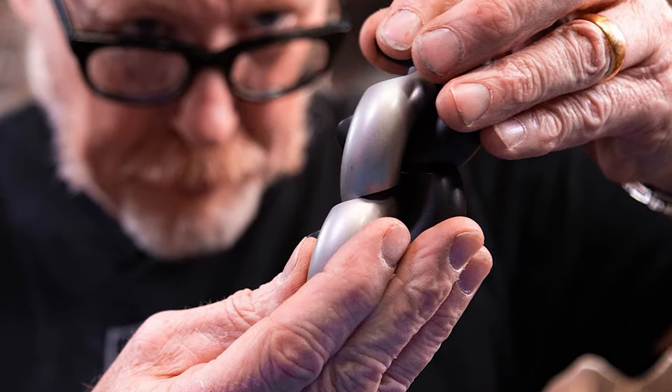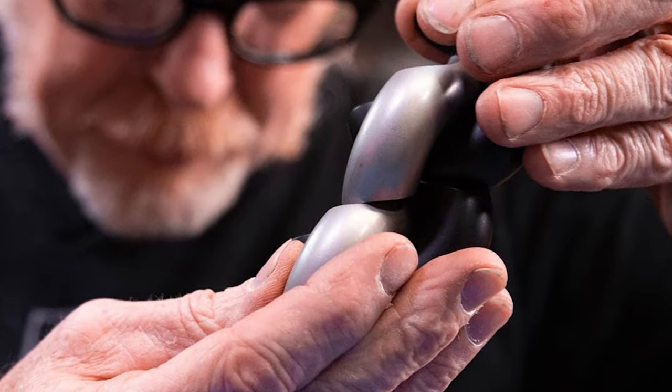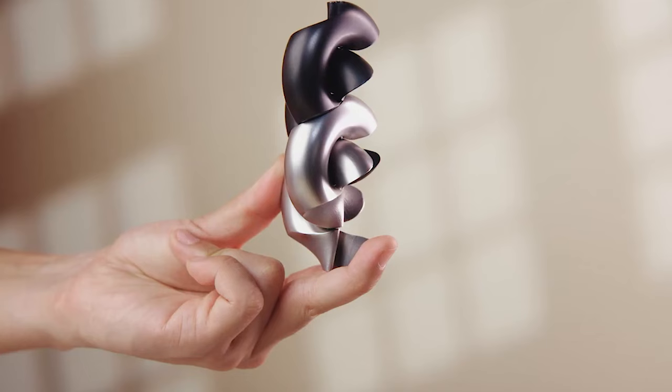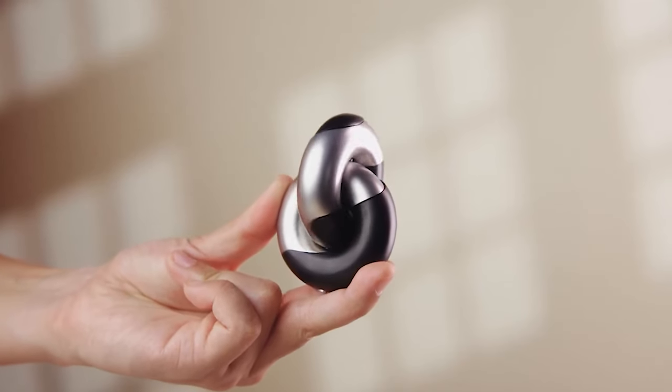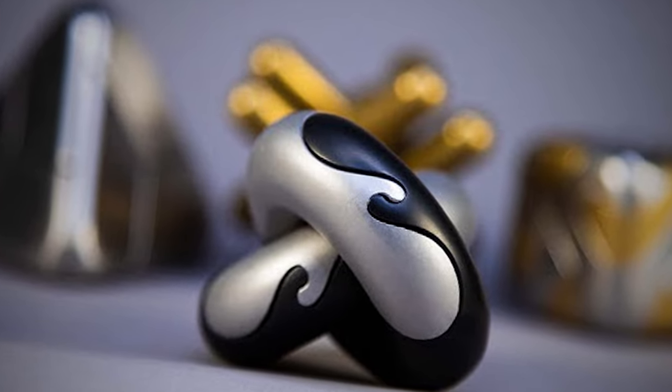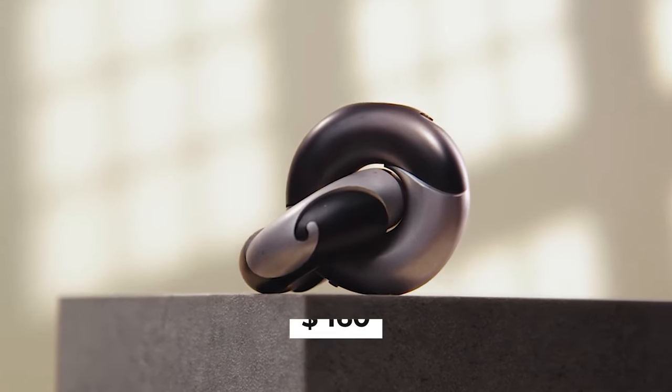It is shockingly heavy, despitefully difficult, and beyond all else, incredibly satisfying. Four steel pieces interlock to create a modern masterpiece of mechanical puzzles. The brain teaser, art object, and engineering marvel goes for $160.